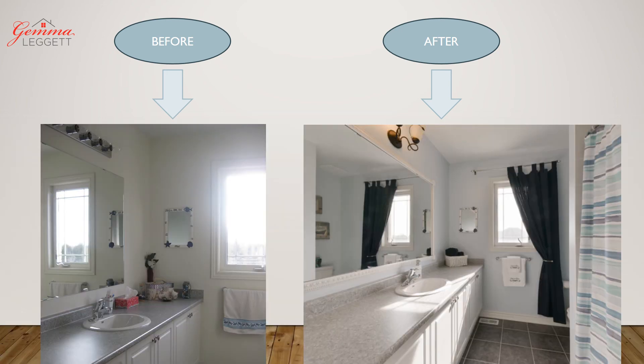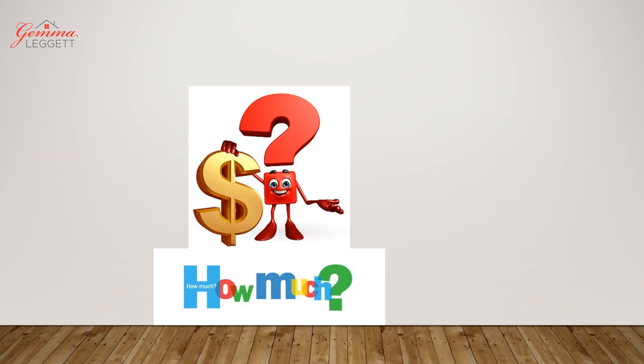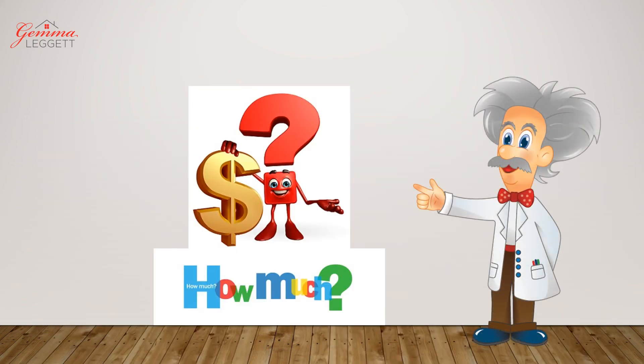For the bathroom, we added curtains and a shower curtain, decluttered, and added some nice towels for a finished touch. We also changed the lighting. So if you had to guess — how much do you think we spent staging this property?